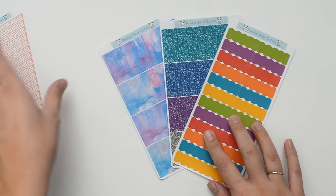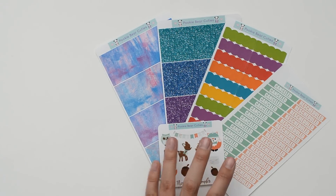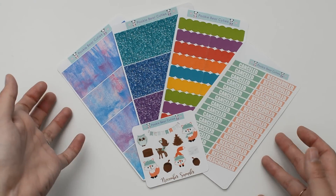For these four sets plus the sampler I paid $11 even, and again that includes the $2.75 shipping cost.